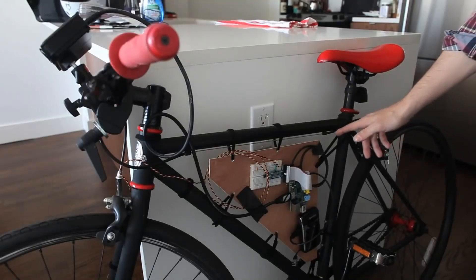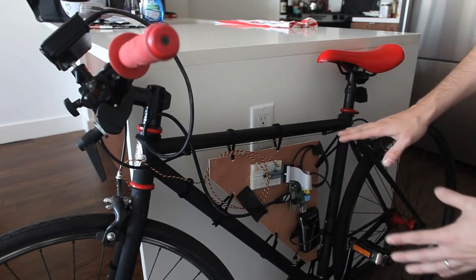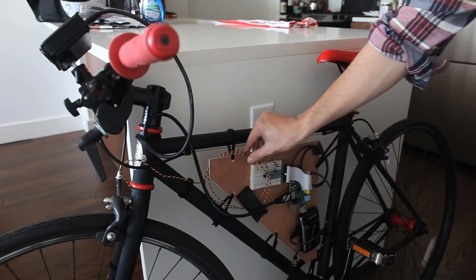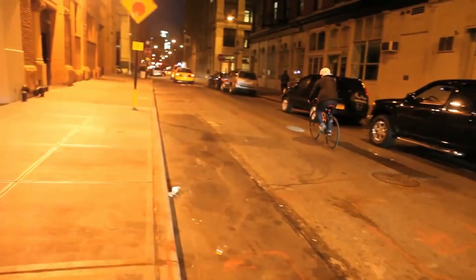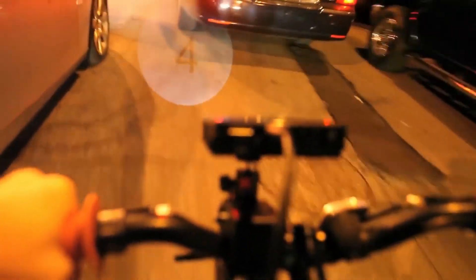Our first project showcases a DIY speed monitoring system created using a Raspberry Pi and a mini projector. This device functions similar to the speedometers we commonly see in cars and bikes. The Raspberry Pi measures and calculates the speed data, which is then projected onto a surface in front of the bicycle using the mini projector.